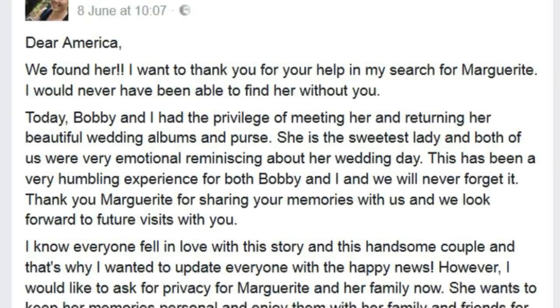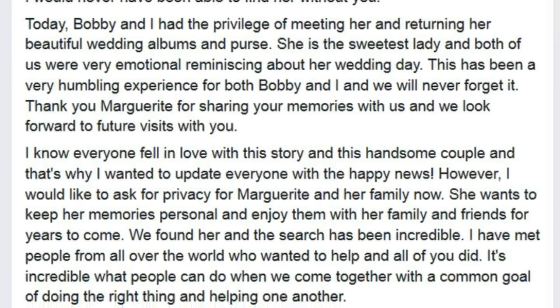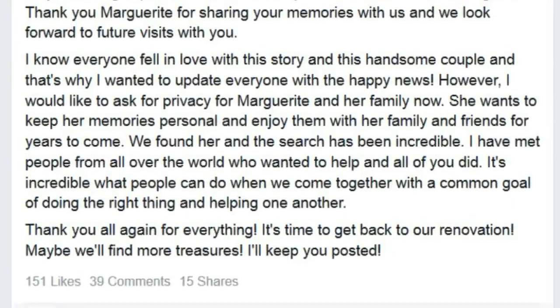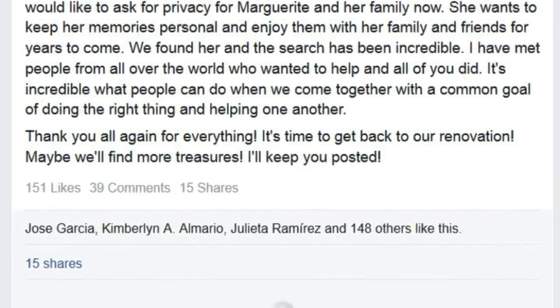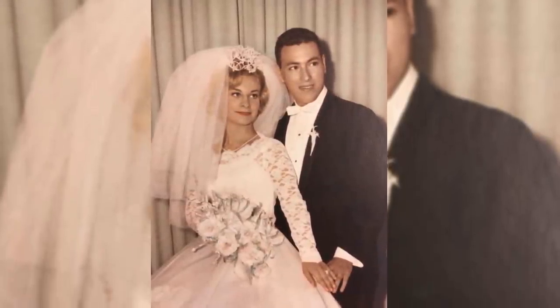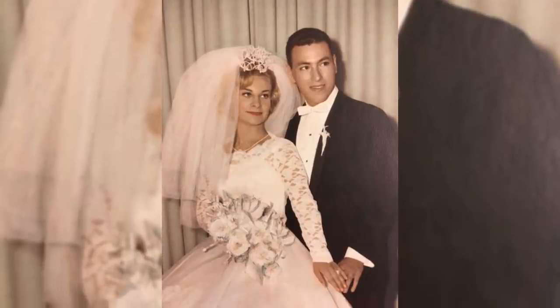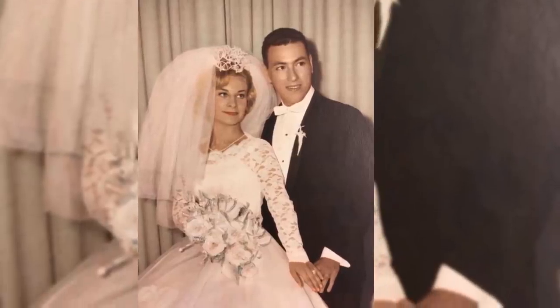The story was picked up by Fox News and a host of other outlets, and soon all the coverage paid off. On June 8th, Megan announced they had located Marguerite and returned the album and purse to her. "She's the sweetest lady and both of us were very emotional reminiscing about her wedding day," Megan wrote. "This has been a very humbling experience for both Bobby and I, and we'll never forget it. Thank you, Marguerite, for sharing your memories with us, and we look forward to future visits with you."